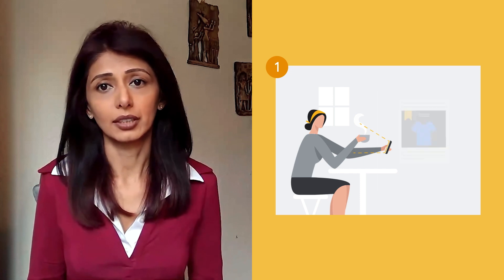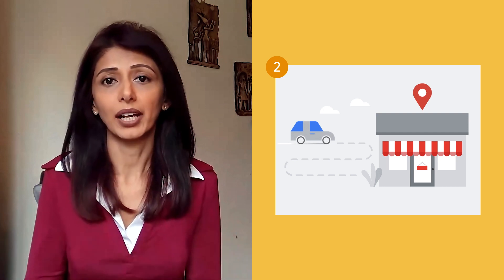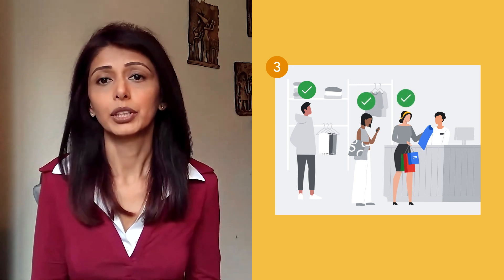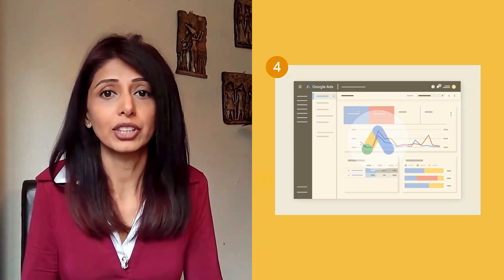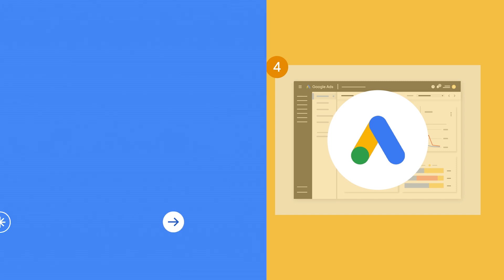Store visit conversions measure customer visits to your store after they've interacted with online ads in a privacy-safe way. Google store visit conversions use anonymous, aggregated data which are then extrapolated to represent the broader population of your consumers. This means that store visits data can't be tied to ad clicks or individual people. Once you've started to measure your online ads driving offline value, you can take action on this data. If you're eligible for store visits, use smart bidding with store visits in your search and shopping campaigns to automatically optimize for total sales, whether your customers shop online or in stores.